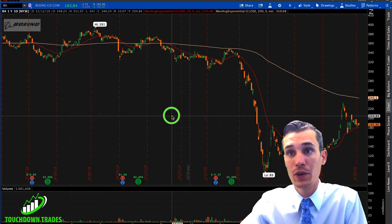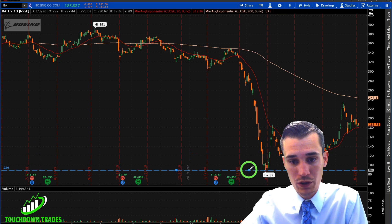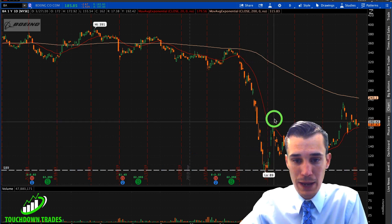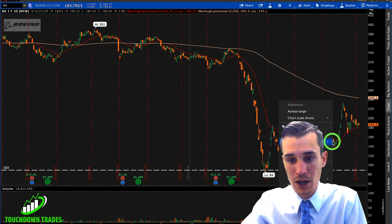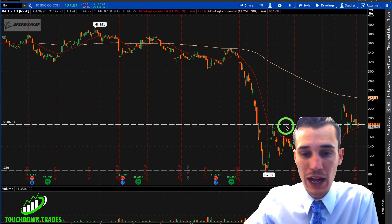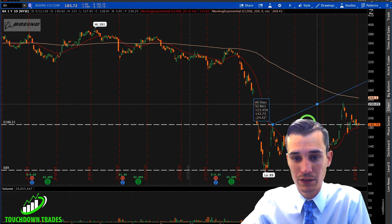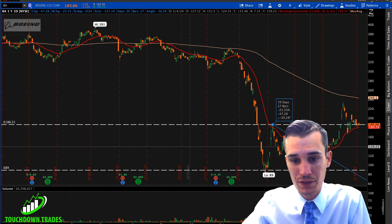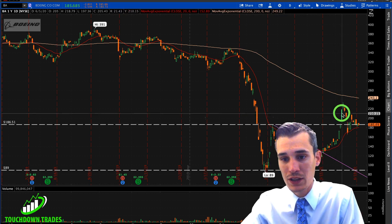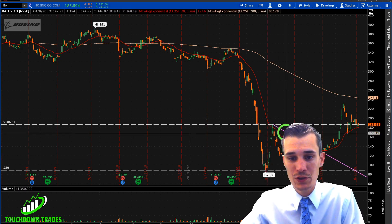Alright guys, so here we have a daily chart of Boeing. We can see that the run of lows came down smashing down and hit lows at $89. You get the initial dead cat bounce where it came up and almost more than doubled. So after you get the 100% dead cat bounce, you kind of get the slow sell off, and when it broke out of that sell off it absolutely exploded, doubling again. So we had two opportunities to make 100% returns on the stock alone.